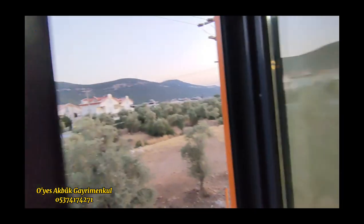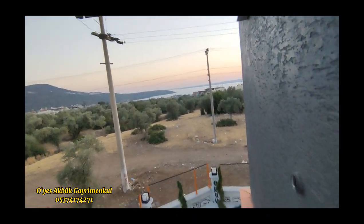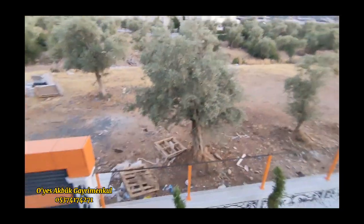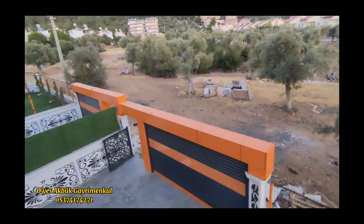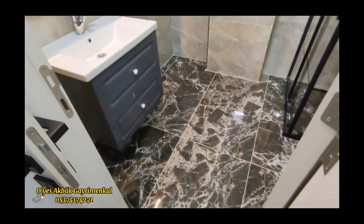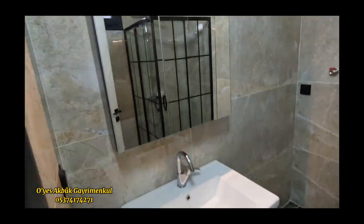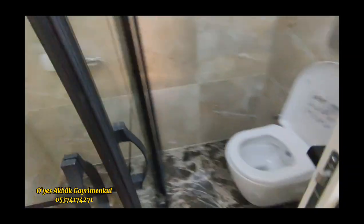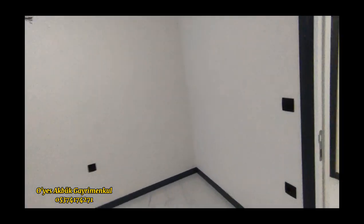Evlerimizde deniz manzarası da var arkadaşlar. İnşaat yeni bittiği için kusura bakmayın, kalan fayanslar ve temizlikler hep yapılacak. Burası ebeveyn banyolu yatak odası 1. Her yatak odası ebeveyn banyolu arkadaşlar — her misafire özel. Kuşa kabinli. Gömme rezervuarlı, çok geniş, 110'luk duşa kabin var. Kat kalorifer sistemlerimiz de çekili.